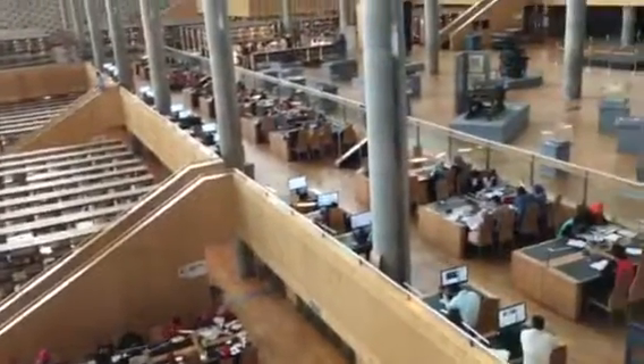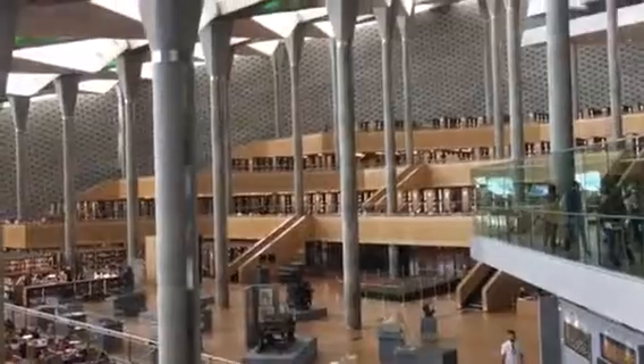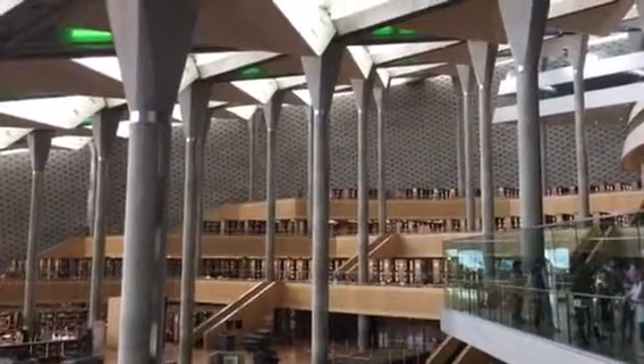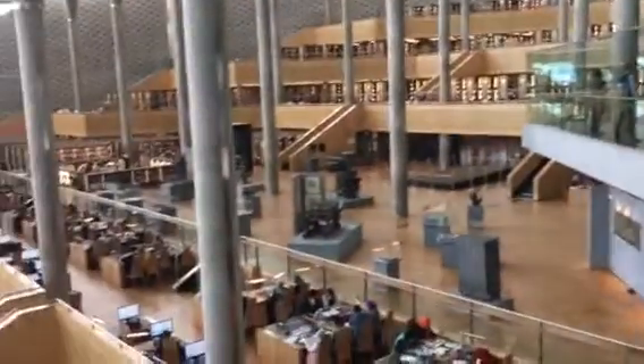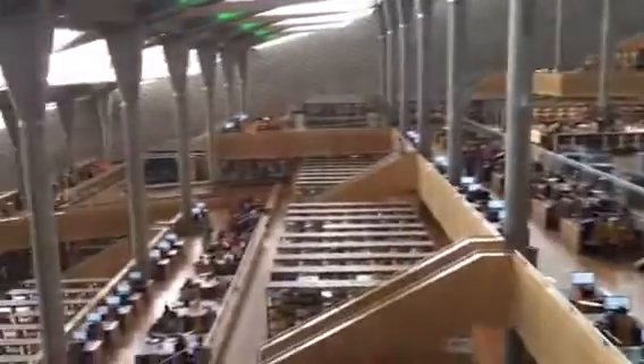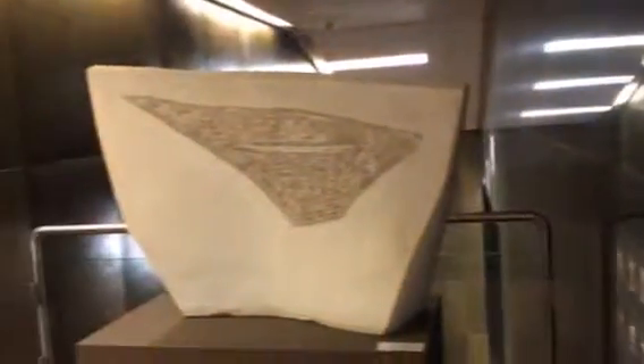This library was completed in 2002. It is splendid and a testimony to the modern architecture here in Egypt. Beautiful courtyard, beautiful facilities for the students and the visitors alike, and still old pieces as well.